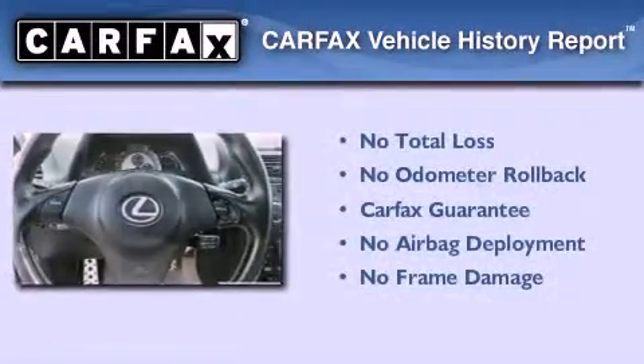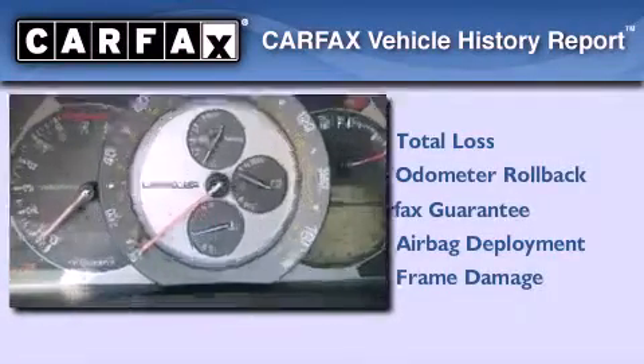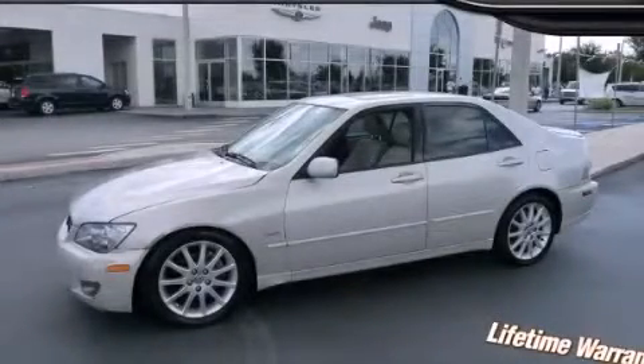Not to mention that this Lexus qualifies for the Carfax Buy Back Guarantee. Contact us today to schedule your opportunity to see this automobile in person.